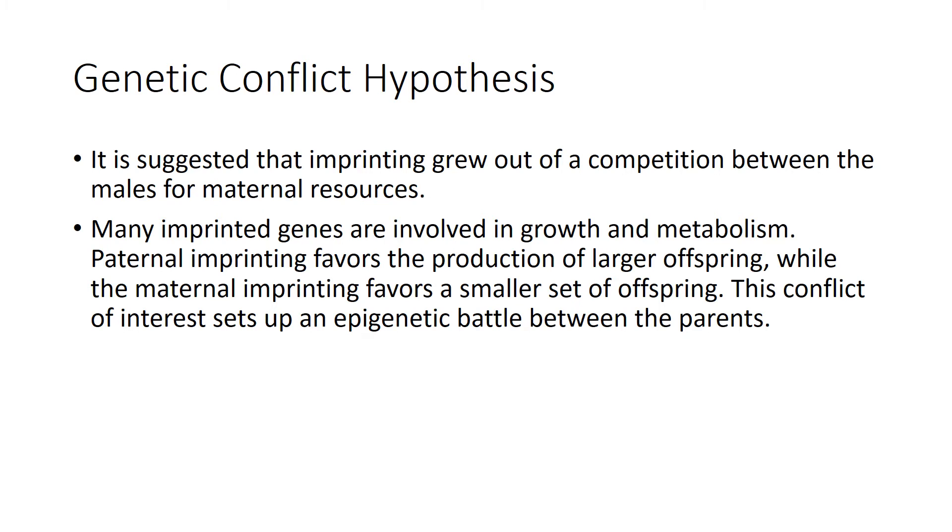The larger kittens will be able to compete for maternal resources at the expense of the other father's kittens. On the other hand, a better outcome for the mother's genes would be for all the kittens to survive to adulthood and reproduce. The mother alone provides nutrients and protection throughout pregnancy and after birth, so she needs to divide her resources among several kittens without compromising her own needs. Paternal imprinting favors the production of larger offspring, while maternal imprinting favors a smaller, more equal set of offspring. This conflict of interest sets up an epigenetic battle between the parents, also known as a tug of war.